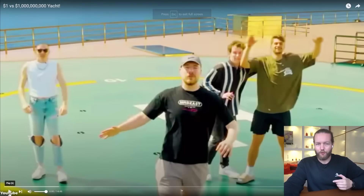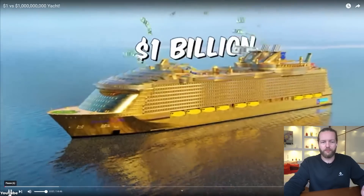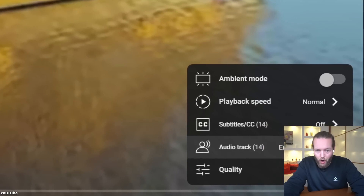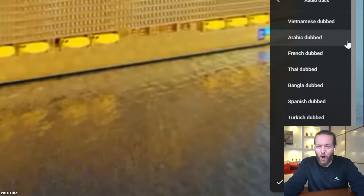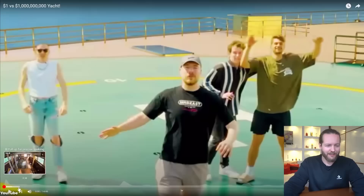On Mr. Beast's YouTube video, you can click settings, then 'Audio track,' and now you have all of these languages dubbed. So if I click on Spanish, listen to this.